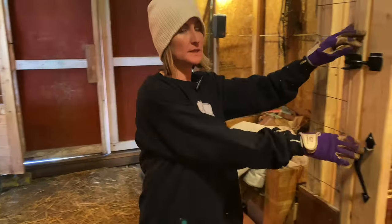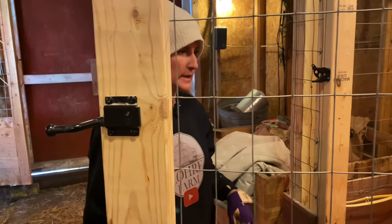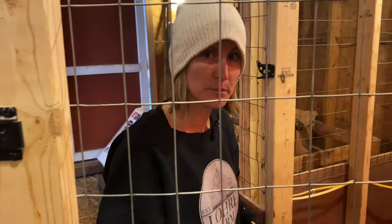First thing we've got to do is get the baby chickens separated. Right now we have the meat birds and my new Americanas together, so we're going to get them put in different areas. We're going to band the chickens, and then we're going to let you guys name them. Hopefully you guys will comment below and let us know some names that you want the meat birds to be.